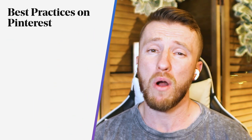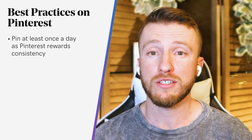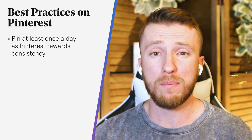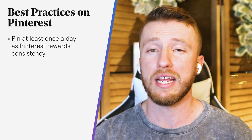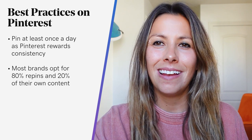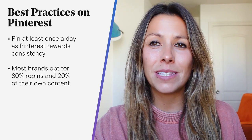Now let's discuss some of the best practices for pinning, such as how often should you pin. At a bare minimum, you'll want to pin at least once a day — Pinterest rewards consistency with greater reach. Don't worry about overwhelming your followers with an avalanche of pins, as Pinterest's smart feed algorithm shuffles things around. In reality, you're going to want to aim for pinning or repinning 20-plus pins per day, spreading out across your various boards. Most brands opt for 80% repins and 20% of their own content, while others do the opposite. You'll need to play around with this ratio to figure out what you can keep up with and what resonates best with your target market.